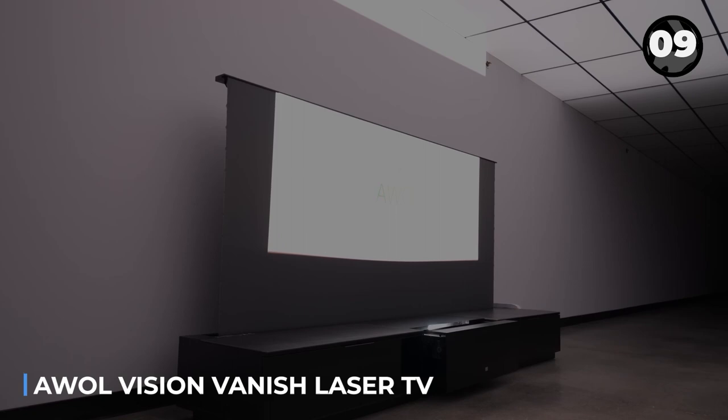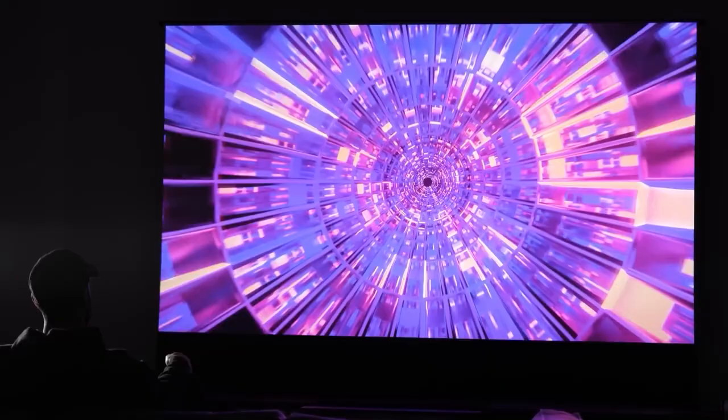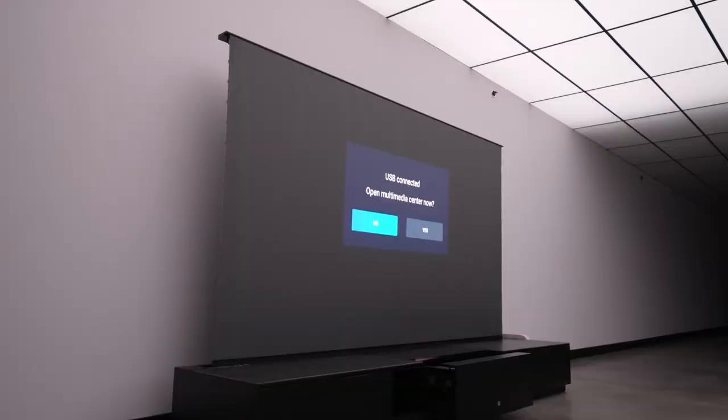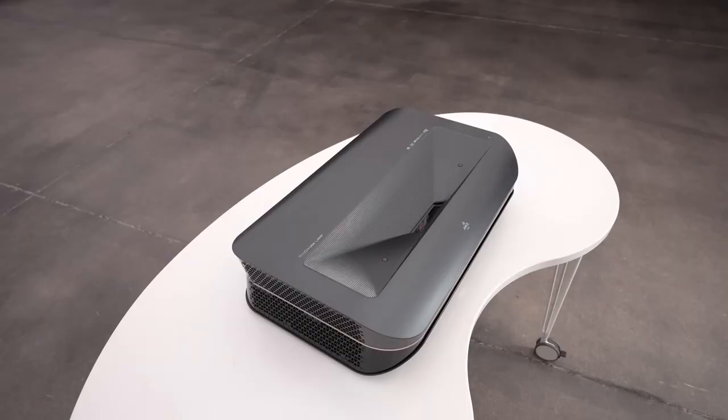Introducing the AWOL Vision Vanish Laser TV, a rollable screen with a tricolor laser projector. It uses triple-laser ultra-short throw technology to deliver over 1 billion colors, creating a sharp and vibrant picture just 6 inches from any wall. With 3,500 lumens brightness, it performs well in any lighting condition.